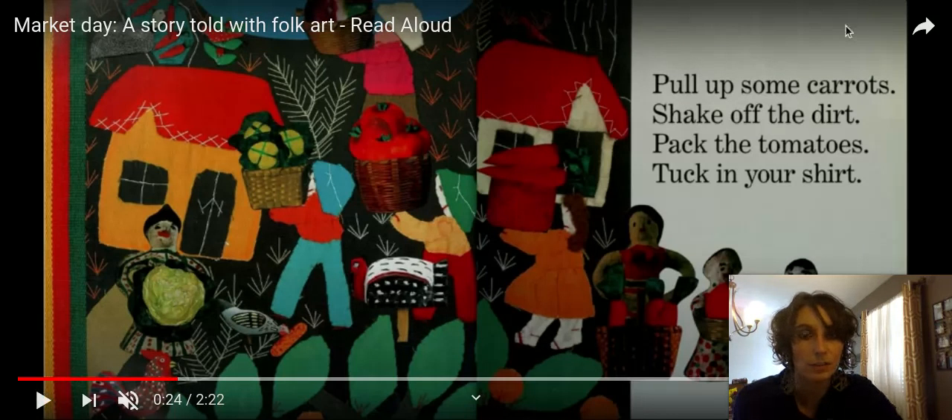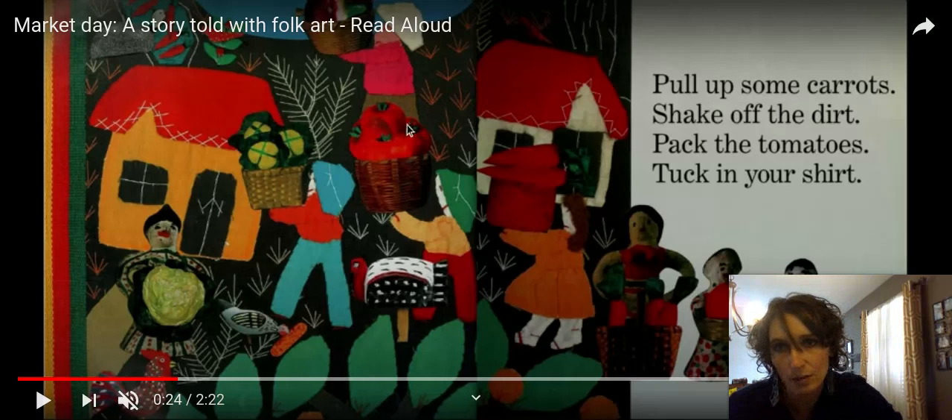Friends, look at how cool these illustrations are. You can definitely see that some of the things in the book are sewn, but the tomatoes — they look like real tomatoes, don't they? They almost look like photographs cut out. It's really cool how she uses all different kinds of things to create her artwork in her books.